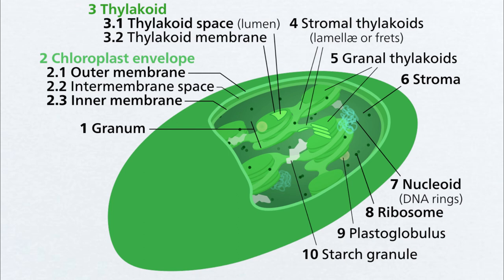In the heart of the chloroplast, the thylakoid membrane cradles a watery chamber known as the lumen, where protons dance during photosynthesis, leaving an acidic tapestry of biochemical activity. Take a closer look at the thylakoid membrane and you will see fascinating structures called grana — stacks of flattened thylakoid disks connected by intergranal thylakoids.